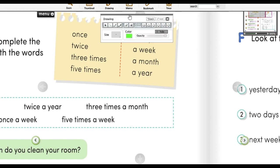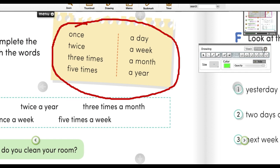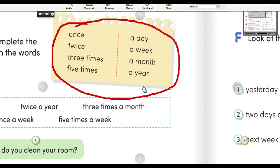What is this? Ini apa ya? Mungkin kalian sudah pernah belajar ini di kelas 4 ataupun kelas 5. This one is 'once' — once itu adalah satu kali. Twice — dua kali. Three times — tiga kali. Five times — lima kali. A day means satu hari, a week means dalam satu minggu, a month means dalam satu bulan, a year means dalam satu tahun. For example: I brush my teeth once a day — saya menggosok gigi saya satu kali satu hari.